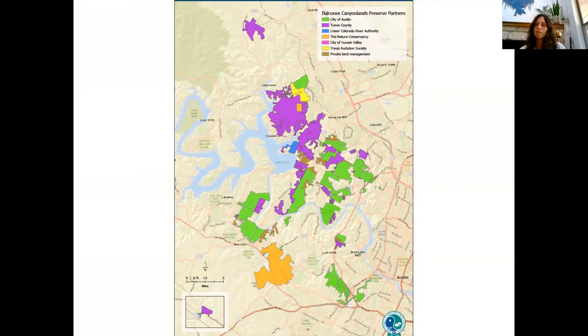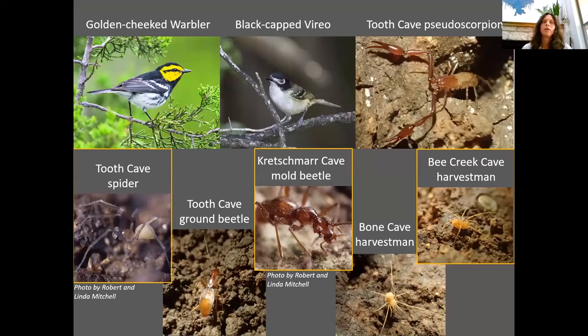So just a brief introduction to the Balcones Canyonlands Preserve. This is a map of the preserve — it's a network of preserves managed by multiple partners. The City of Austin and Travis County manage the Endangered Species Permit that enabled the formation of the Balcones Canyonlands Preserve. The Habitat Conservation Plan provides an umbrella of protection for a number of endangered and rare species: the Golden-cheeked Warbler, Black-capped Vireo, migratory songbirds, six cave-dwelling endangered invertebrates, and 27 other species of concern.